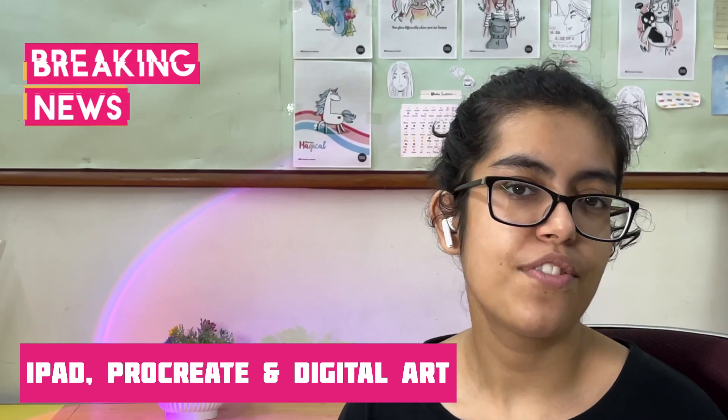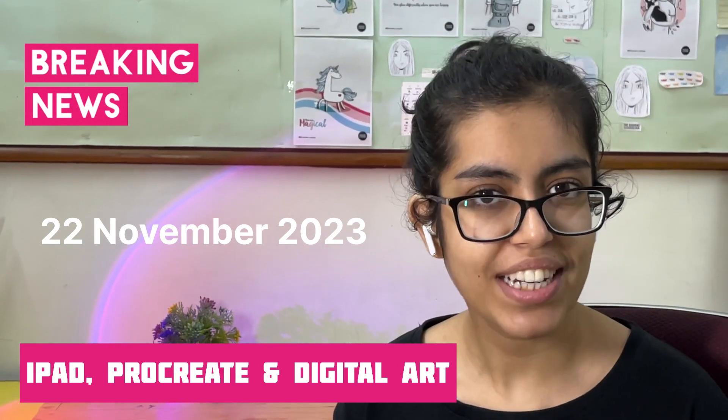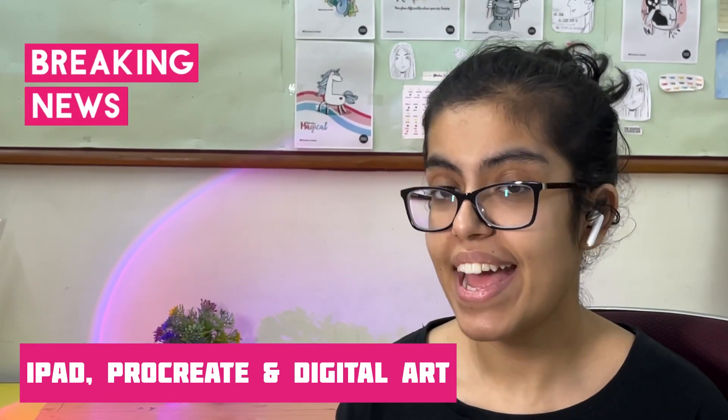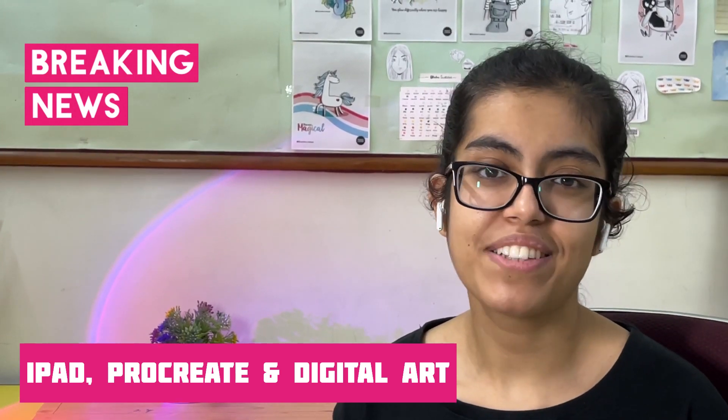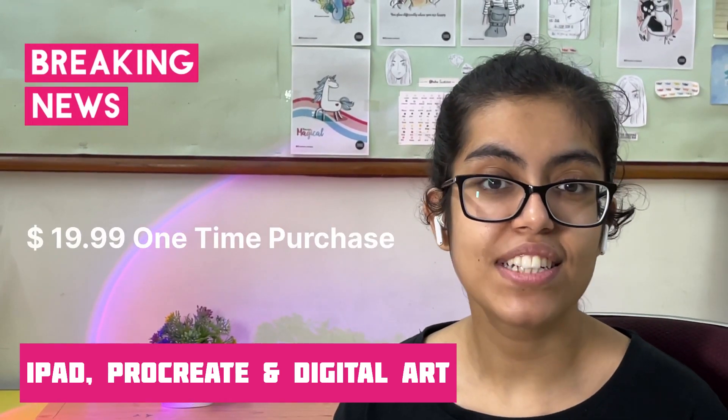Coming to the pricing and launch date, they are planning to launch this software — you can get your hands-on experience on 22nd November 2023, this year itself. They are launching it at a surprising price point of $19.99, a one-off purchase, which is honestly insane.